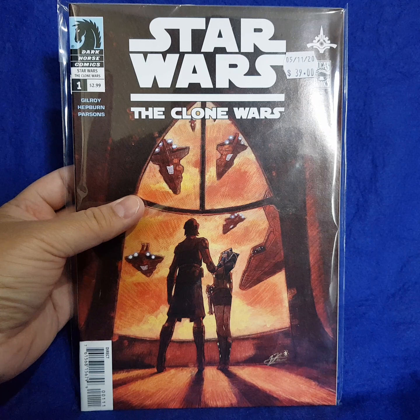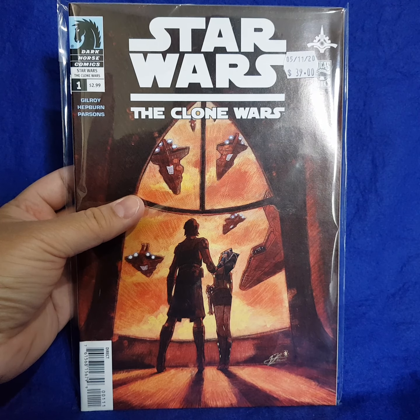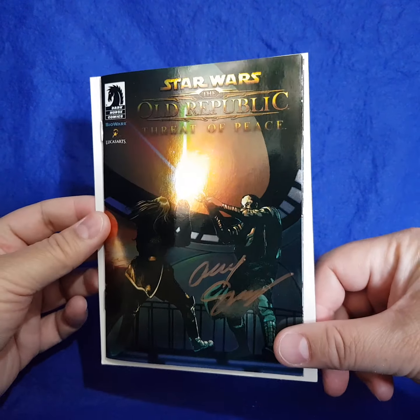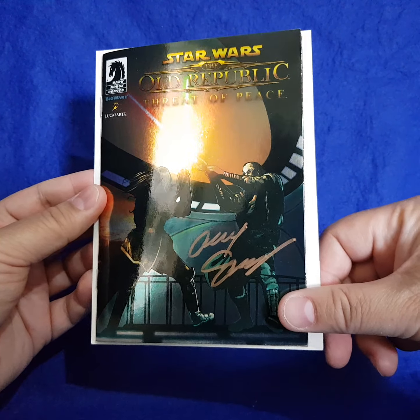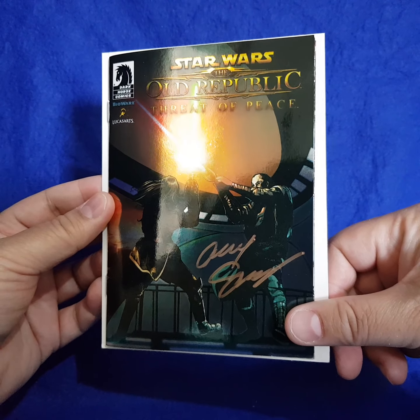I watched episode two of The Mandalorian yesterday. It was a fun episode, but my thoughts were it was kind of a bit of a filler — there were cool action sequences, but it didn't really add much to the overall story plot line, which was a little disappointing. Still, it's Star Wars and it was fun and entertaining. I'm pretty sure they'll end up on the water planet in the next episode.